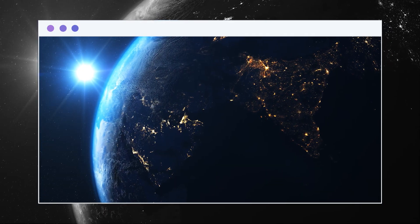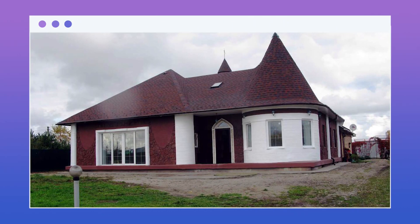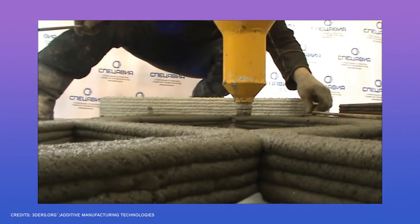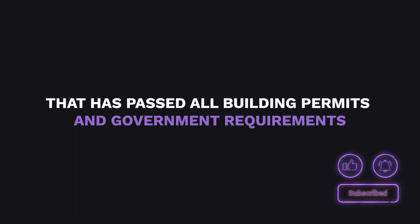Imagine if every country had access to cheap 3D printers and skilled 3D workers. In 2017, a 3D printed house was made in Yaroslavl, Russia. 600 parts of the wall were printed separately and later assembled on the actual site. This was the first 3D printed building that had passed all building permits and government requirements.